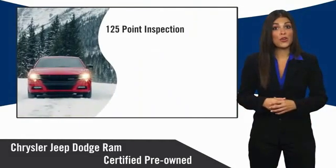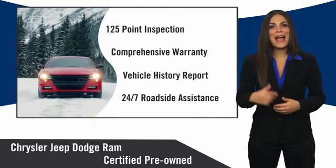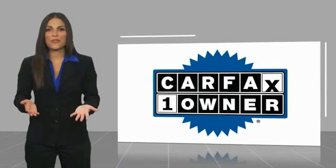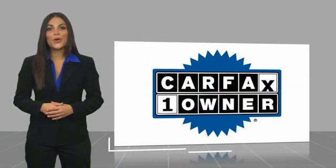Chrysler Group Certified Pre-Owned Vehicles — the smart choice, factory-backed to go the distance. This is a one-owner vehicle with a Carfax Vehicle History Report.